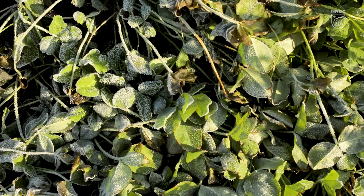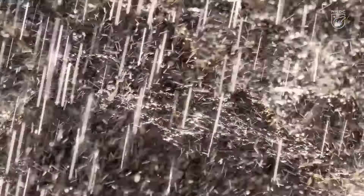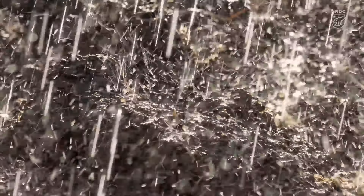The other benefit we see is that cover crops provide protection for our soil so that we don't see any noticeable soil erosion through some of those heavy rains in early spring.